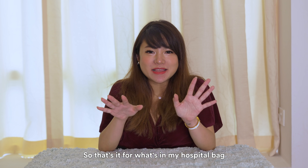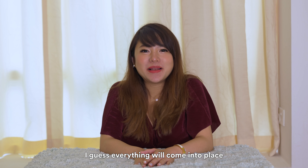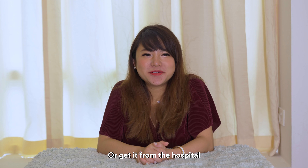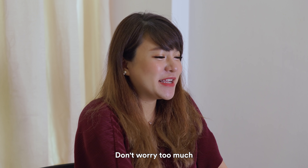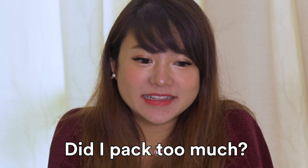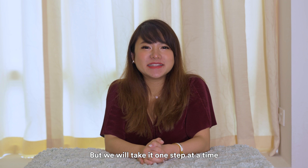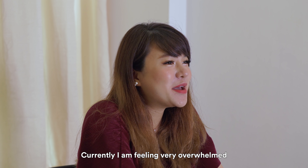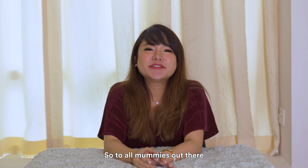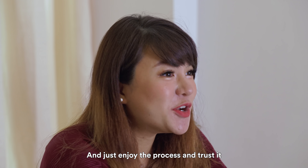So that's it for what's in my hospital bag. I don't know if I'm under or over prepared — I guess everything will come into place. If you need something, you can probably ask your partner to go home and get it, or get it from the hospital. Don't worry too much about packing and stuff because it really stressed me out until I started packing, and then I'm like, did I pack too much? Or is something missing? So we'll never know but we'll take it one step at a time. Currently I am feeling very overwhelmed, I'm excited — I'm ready but not that ready to meet baby Caleb. So all mummies out there, don't stress too much about all these and just enjoy the process and trust it.